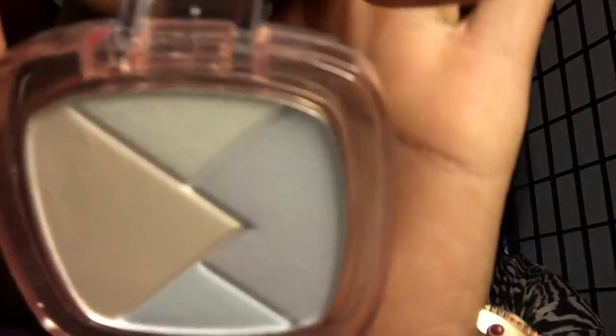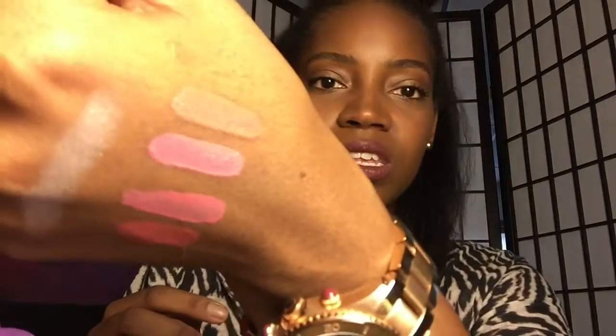Moving on to highlighters. I am like obsessed with highlighters right now. If you've seen my previous My Favorites video, I had bought some highlighters too. I went with the L'Oreal True Match Lumi — the liquid one — and then I also got the Powder Glow Illuminator. I'll start with the powder one. This is what it looks like — this is in the color Ice. It is very pretty. I got a lot of mixed reviews about it, so I just decided to pick them up myself and I actually really like these.